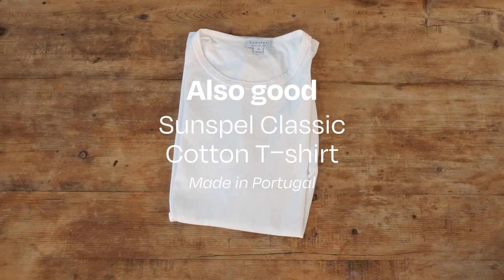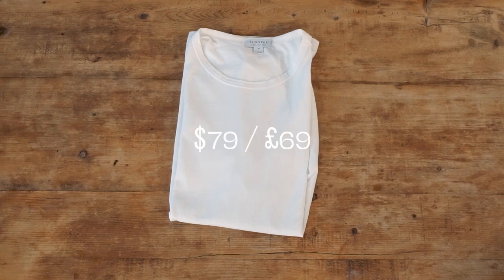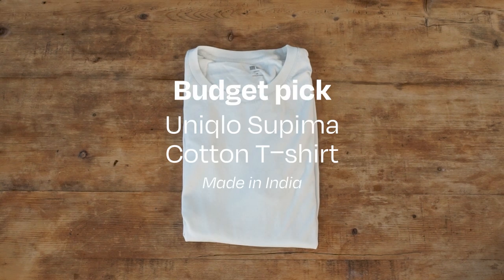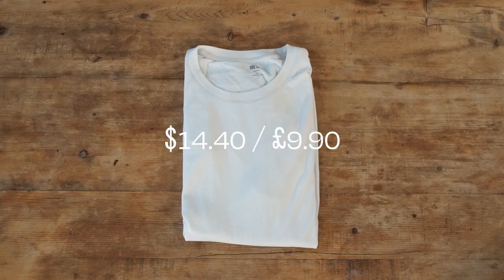Sunspell's classic cotton t-shirt is our runner-up — a soft and drapey luxury t-shirt from a British heritage brand, suitable for those that prefer more lightweight fabric. It costs $79 or £69. Our budget pick is Uniqlo's Supima cotton t-shirt: a great cheap everyday t-shirt that comes in a more relaxed fit, will last over time, and is available in a huge variety of colors.